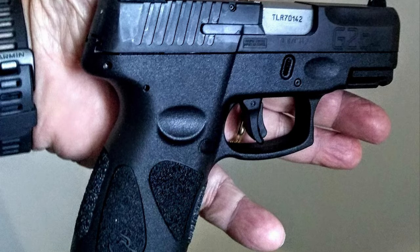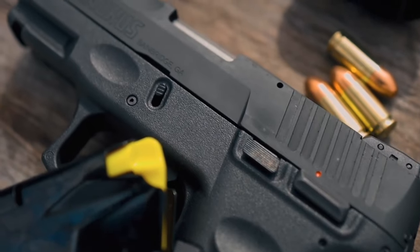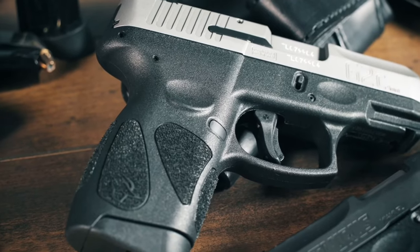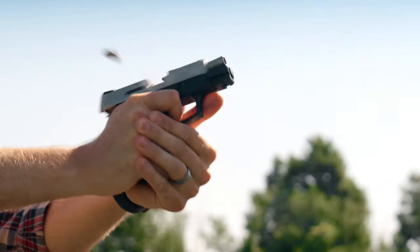Furthermore, the G2C comes equipped with fixed front sights, adjustable rear sights, two 10-round magazines, an accessory rail, loaded chamber indicator, and manual safety/decocker. It's undoubtedly a bang-for-your-buck handgun with modern features.